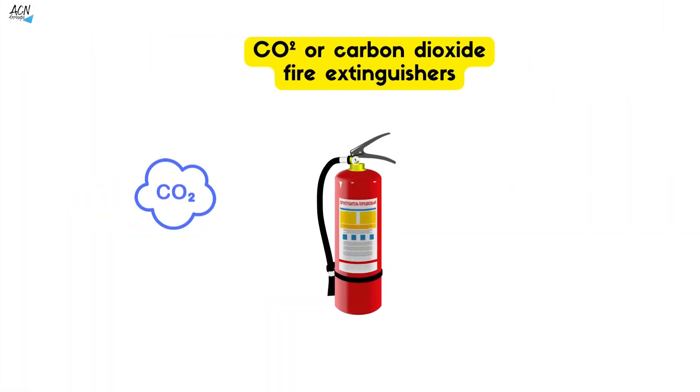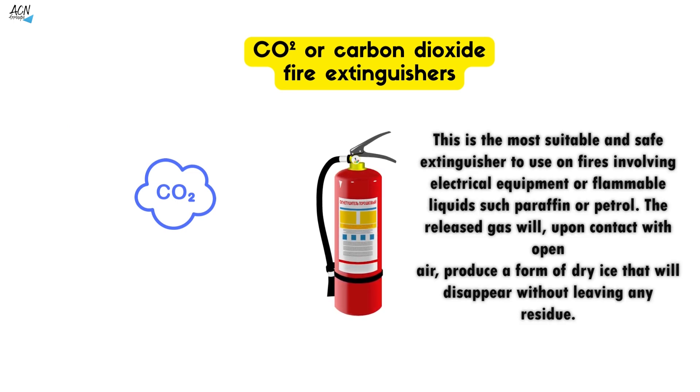CO2 or carbon dioxide fire extinguishers: this is the most suitable and safe extinguisher to use on fires involving electrical equipment or flammable liquids such as paraffin or petrol. The released gas will, upon contact with open air, produce a foam of dry ice that will disappear without leaving any residue.